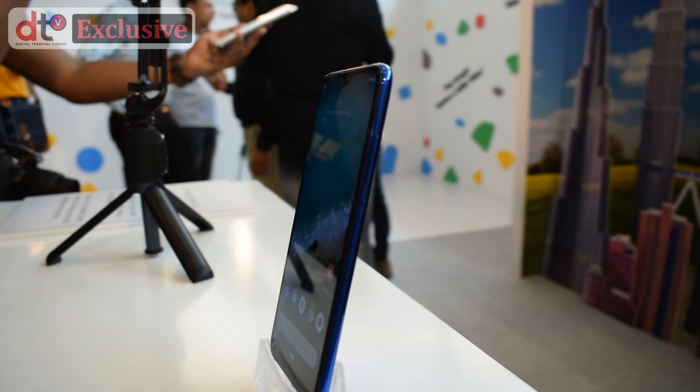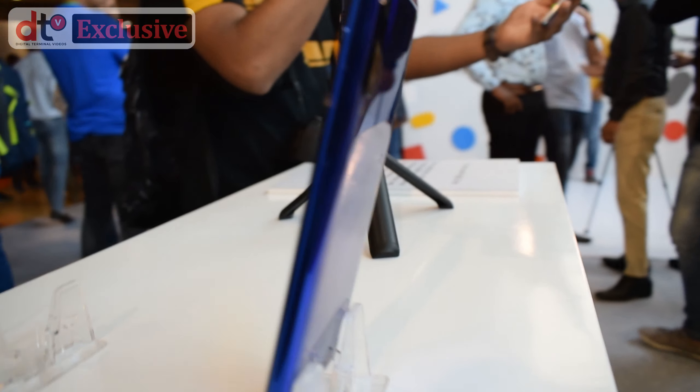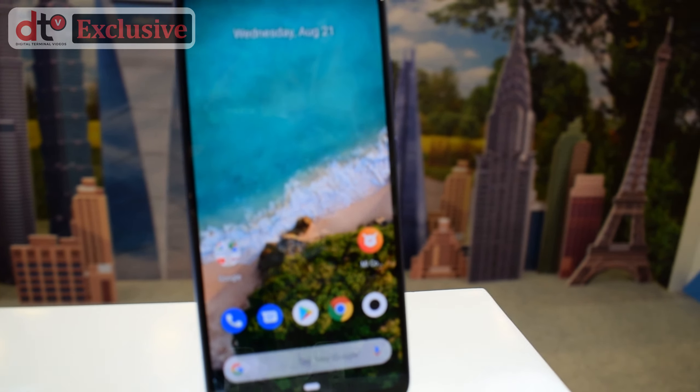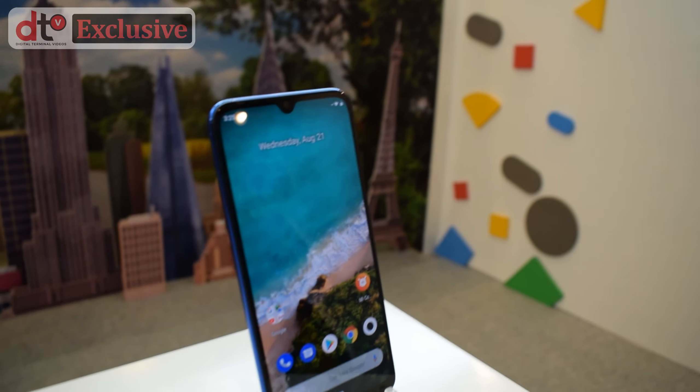This phone marks a shift in the design of previous MI series smartphones. It brings a new design and look while retaining the functional aspects which made MIA2 one of the best phones in this segment.